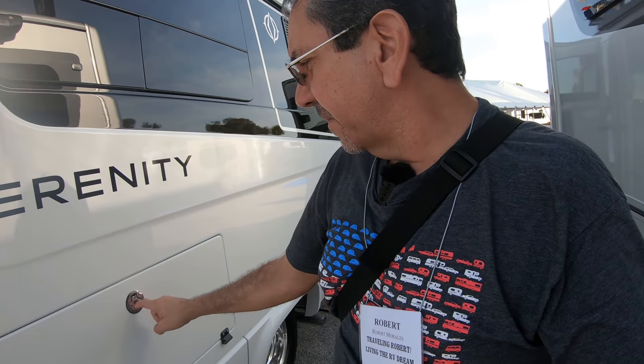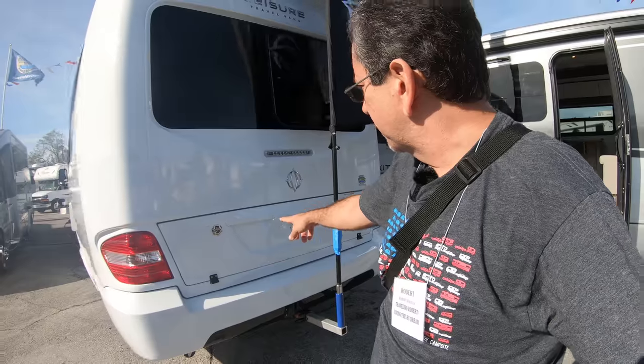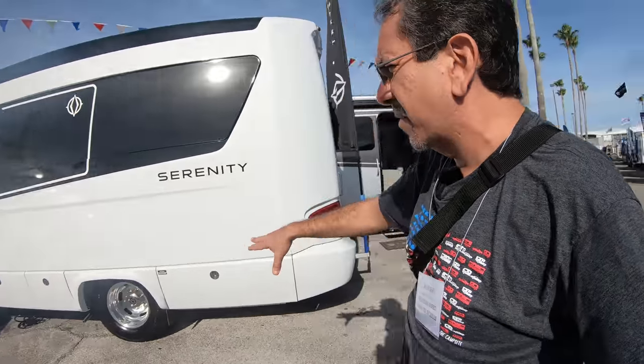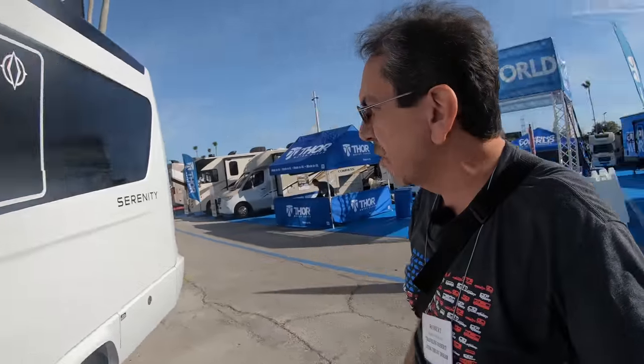This is the corner bed Serenity. And the Serenity is only one unit — not a Unity. I haven't looked into all the storage since it's locked, but there's a little bit of storage here, down there, and back here as well. One of those exterior compartments is the generator, one is the propane, and the other is a small storage area.